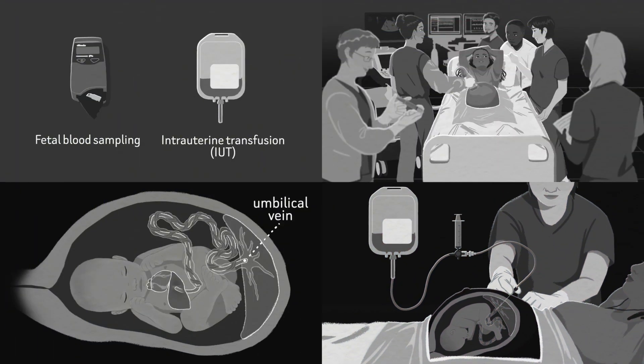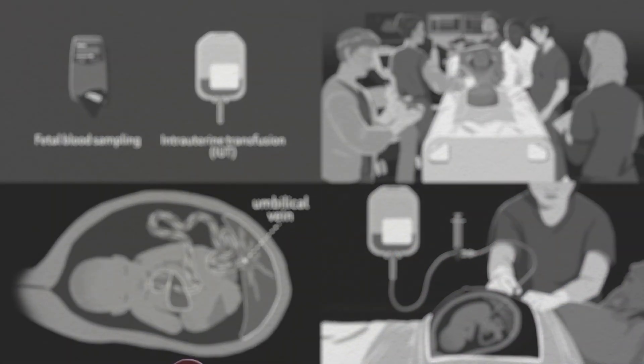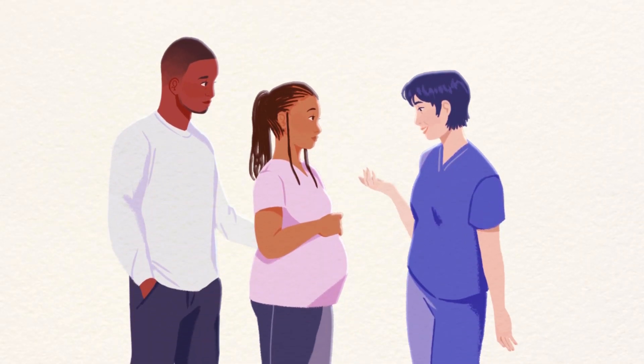We understand that this procedure can be overwhelming, but your team is here to ensure the safety and comfort of both you and your baby every step of the way.